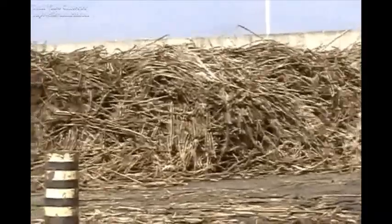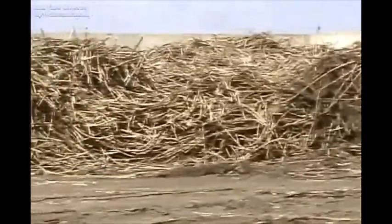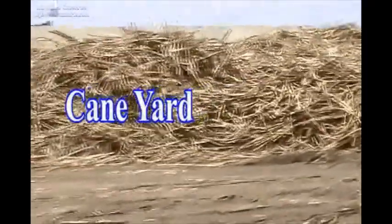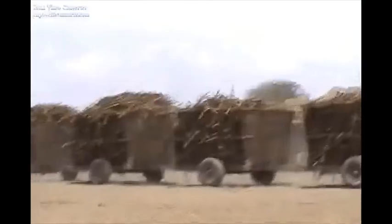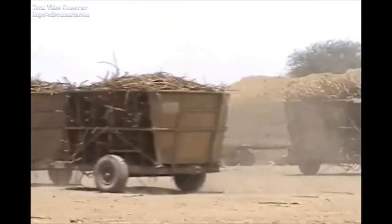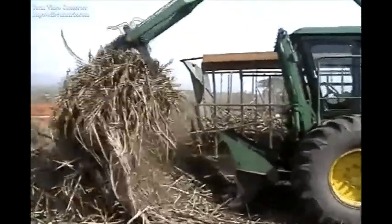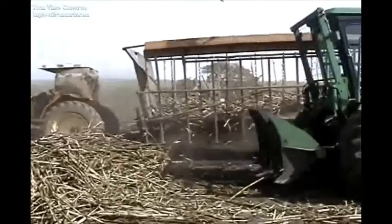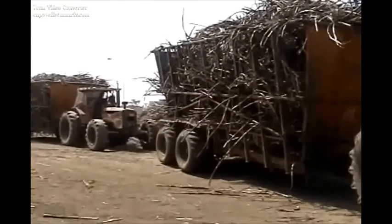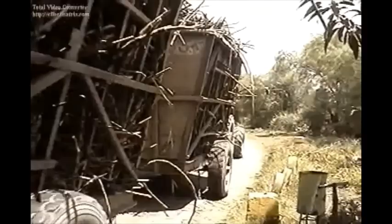To minimize factory downtime when there is insufficient supply of cane, some factories have a temporary storage area known as a cane yard, where cane will be stored for a maximum of 24 hours. The stored cane from the cane yard will be fed to the cane table using stackers. Since cane deterioration starts immediately after cutting, cane transportation and temporary storage time in the field and cane yard should always be kept to a minimum.